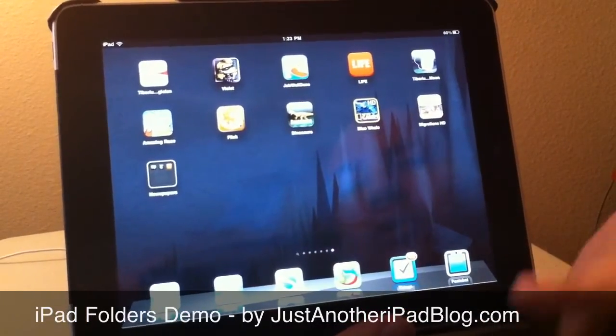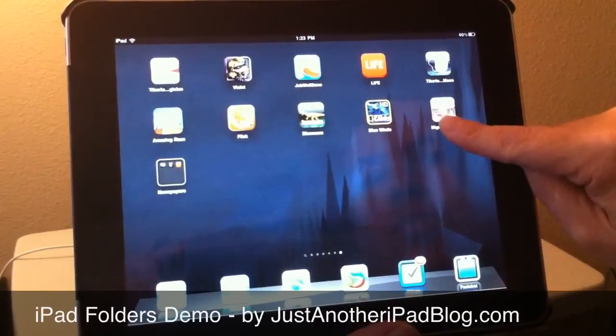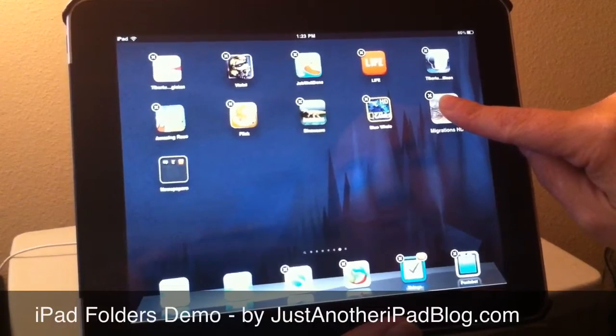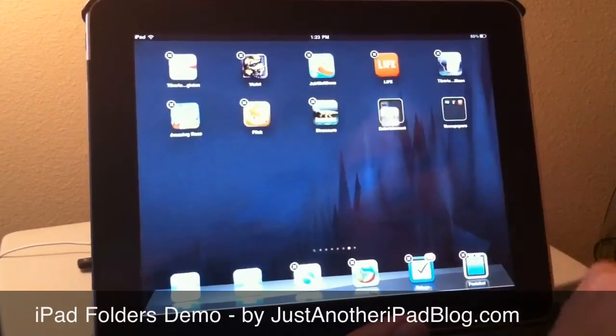So, for instance, if we have quite a number of apps for kids on this page, we might want to take them — first we press and hold on the app to get the icons to wiggle and get your little X's to come up, and you just literally drag one app on top of another.